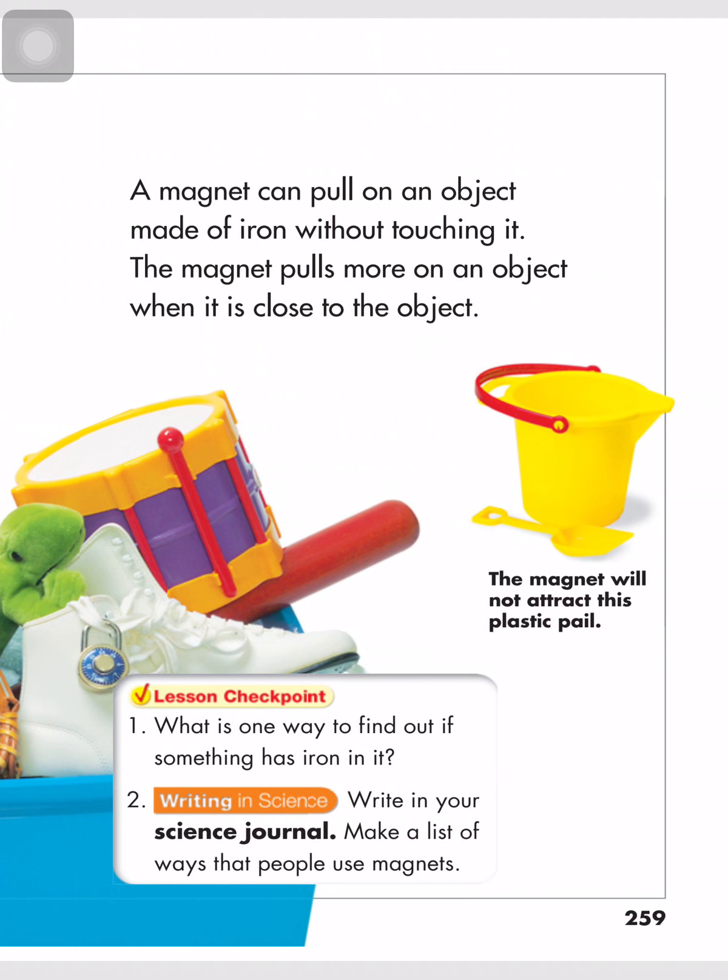A magnet can pull on an object made of iron without touching it. The magnet pulls more on an object when it is close to the object. The magnet will not attract this plastic. Lesson checkpoint: What is one way to find out if something has iron in it? We can use a magnet to attract it — if the magnet attracts it, it has iron in it.